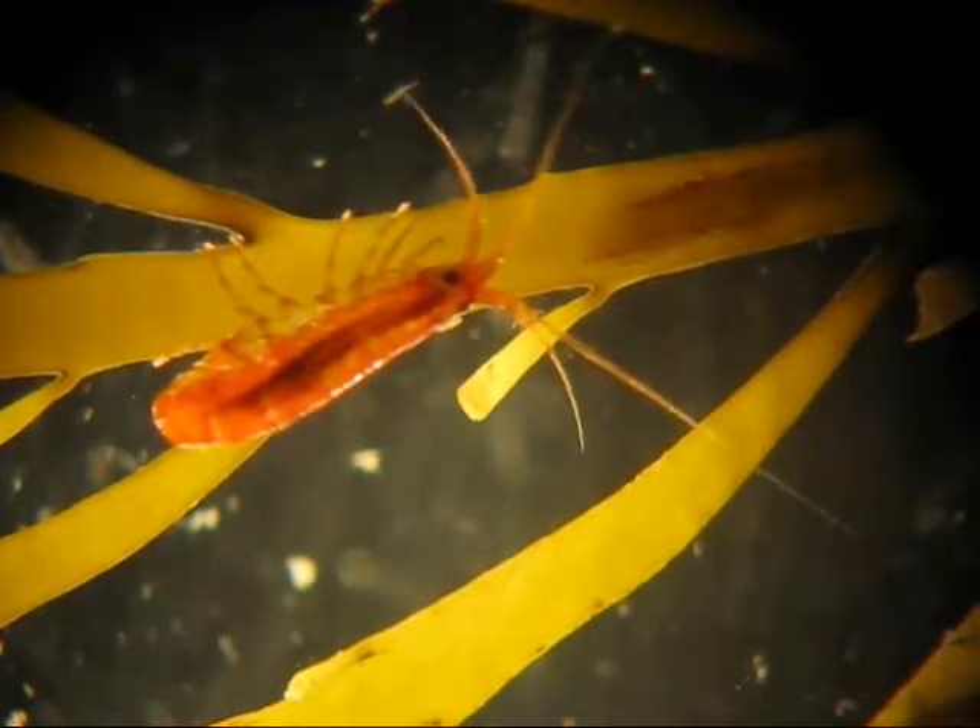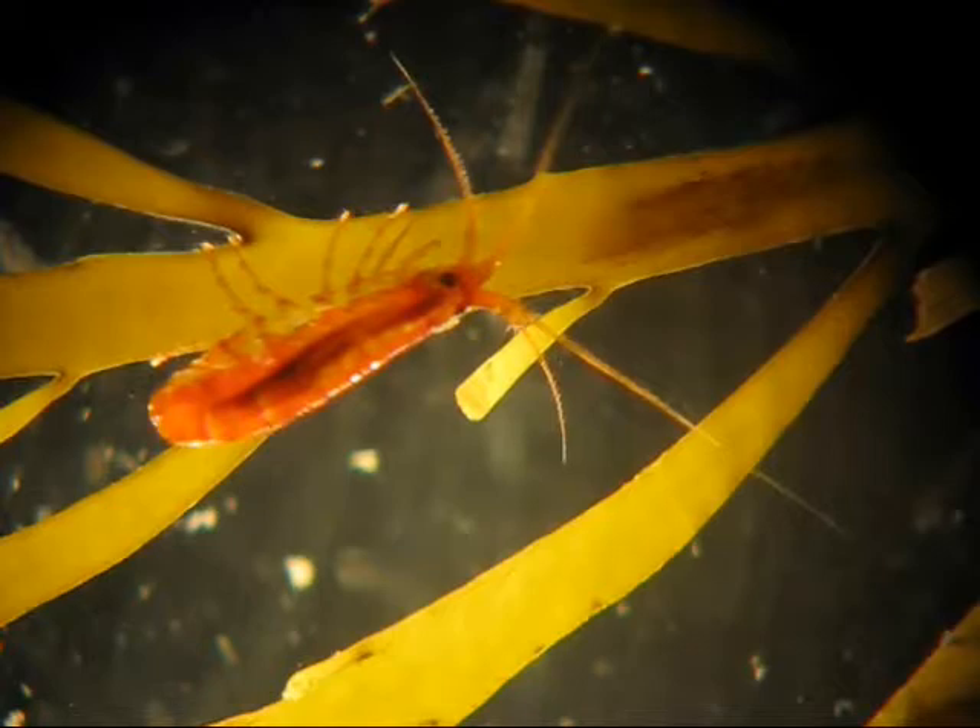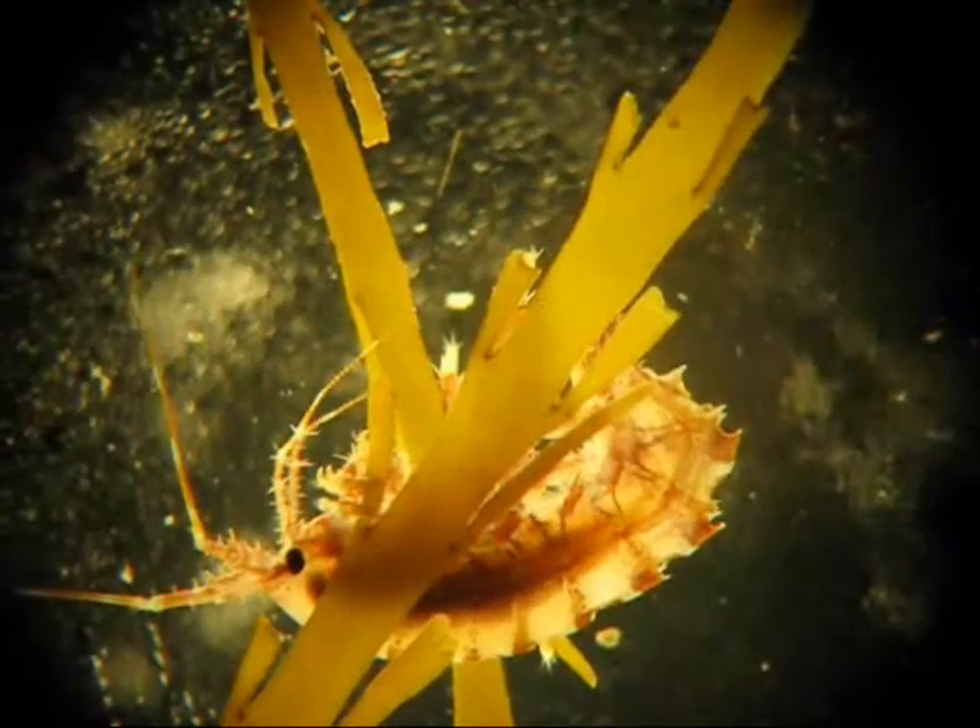In previous years, we've done some work with P. gracilis, shown here — this bright red amphipod — but this is about as exciting as it gets.